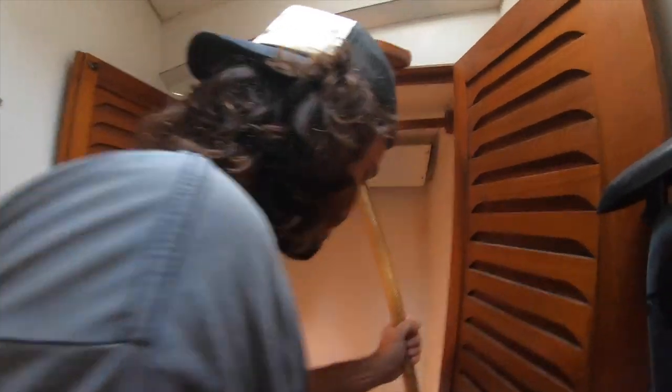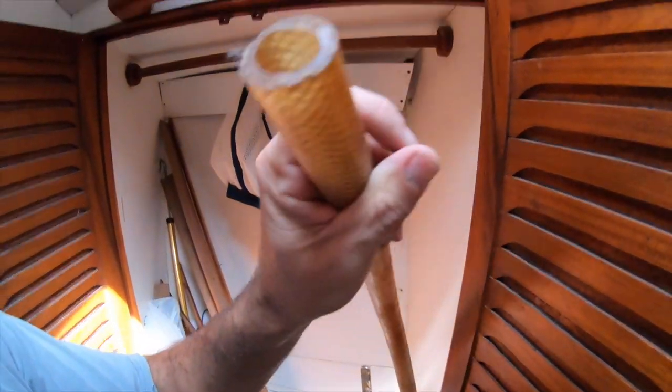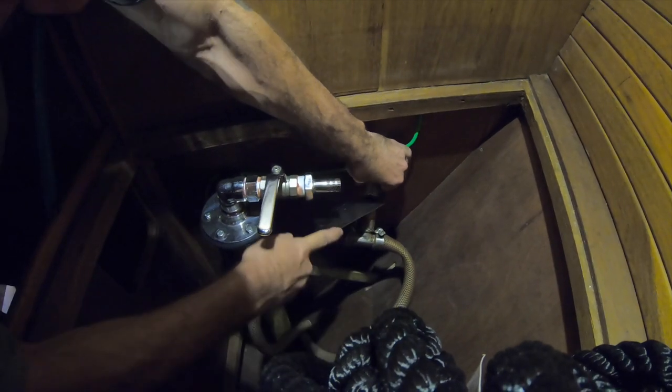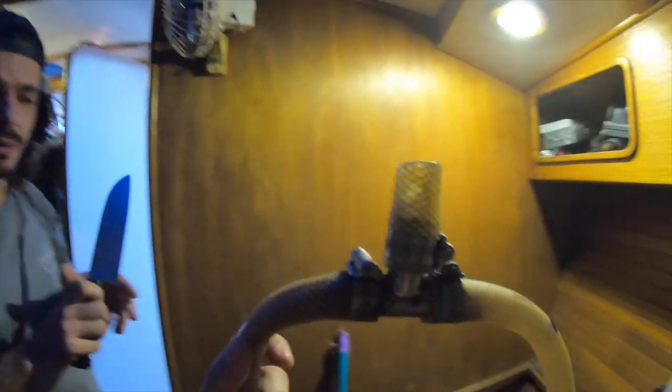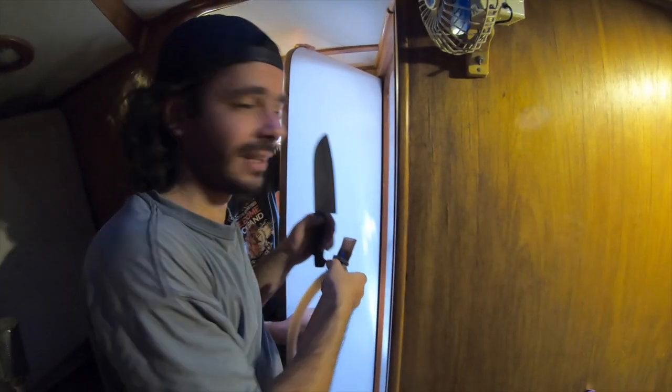Now we can take the old vent off. Oh, really old. This must be where the smell comes from. We did it — we are changing this system. It's not gonna be like this anymore. We are gonna use a valve, a true vent, an actual vent.